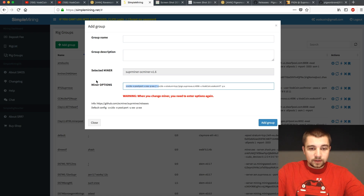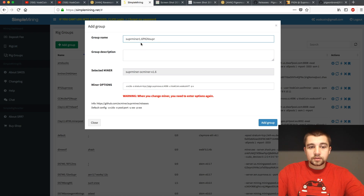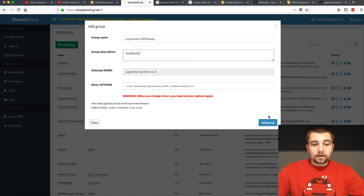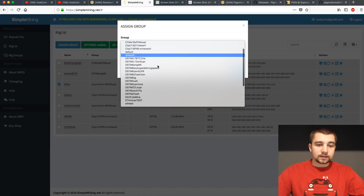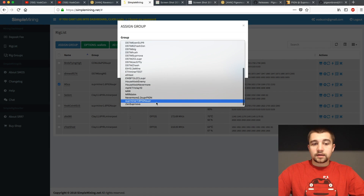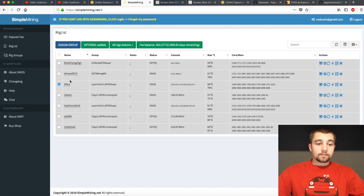Once you get this all filled in, it'll look just like this when completed. You always need a name — for example, I did Superminer 1.6 as the version, Pigeon as the coin, and Supernova as the pool. Description doesn't matter. Click Add Group, then click back over to your rig list, select whatever rigs you want to assign to this, find the group you just made, and always go with Reboot when you're changing completely. Click Save and the rig will reboot.